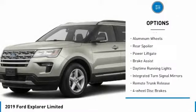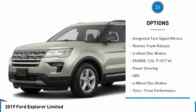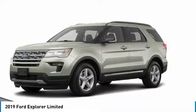Four-wheel drive, heated mirrors, aluminum wheels, rear spoiler, power lift gate, brake assist, daytime running lights, integrated turn signal mirrors, remote trunk release, four-wheel disc brakes.